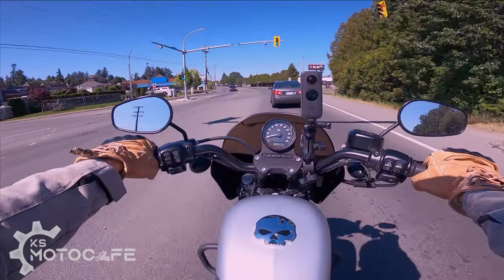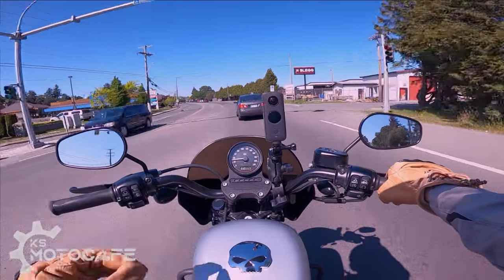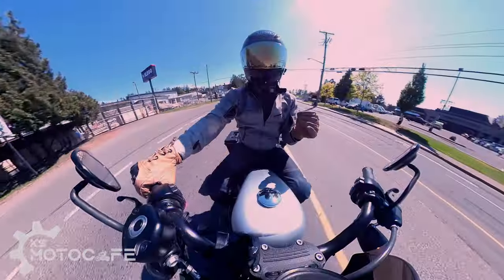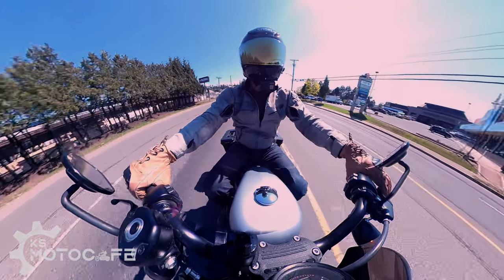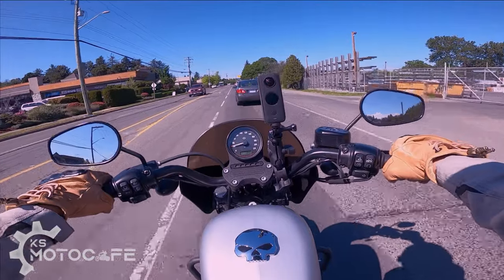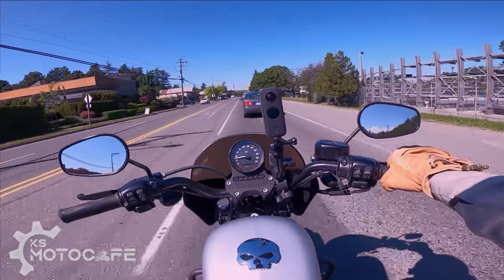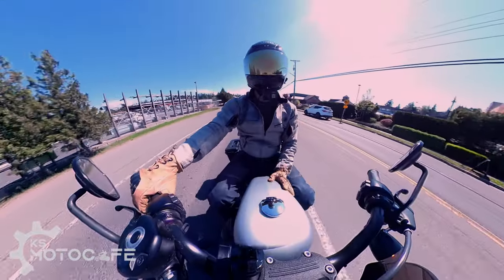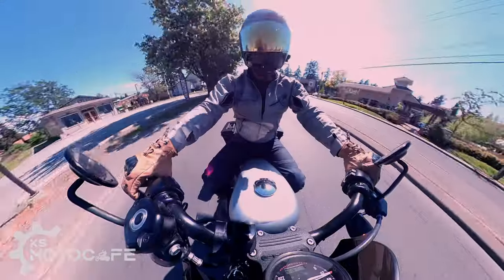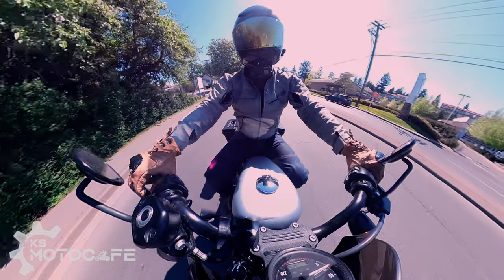As you may have seen in my crash video, I had another jacket from Speed and Strength Canada with the same armor system, and it saved me from significant injuries on my elbows and back. So I know the armor works, and I don't think I'll ever go back to a jacket without armor because of that experience.